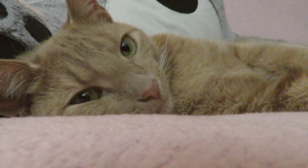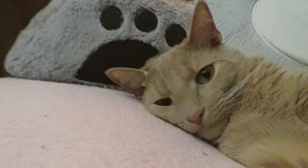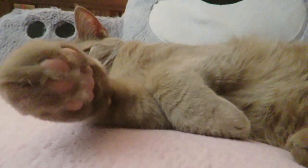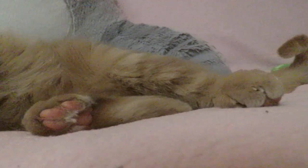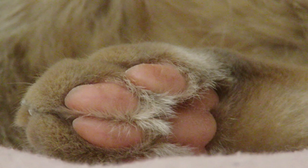Look at my beautiful boy. I love you, Kunko. I love toe beans. Toe beans. Flippy tail. More beans. The beans.